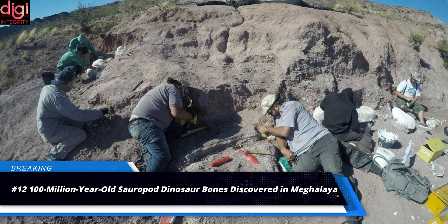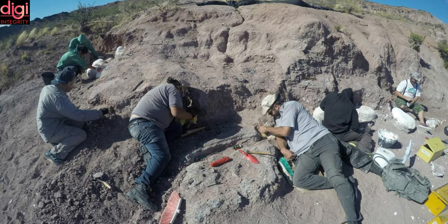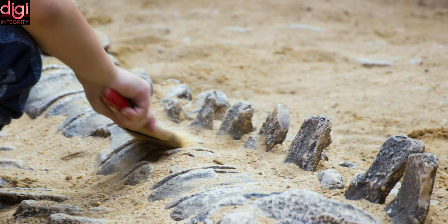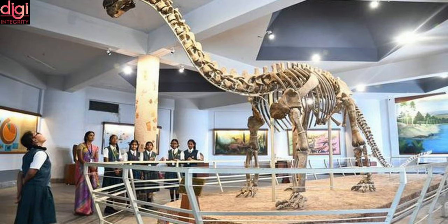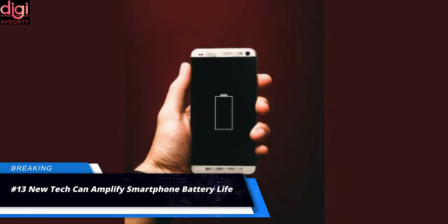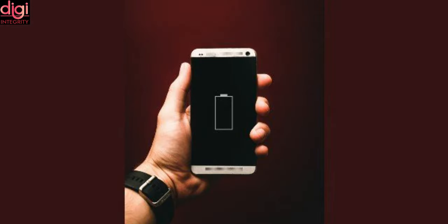Researchers have identified fossil-bone fragments of sauropod dinosaurs dating back to about 100 million years from an area around the West Khasi Hills district in Meghalaya. The GSI researchers noted that this is the first record of sauropods or probable dinosaurian origin discovered in the region. Sauropods have very long necks, long tails, small heads relative to the rest of their body, and four thick, pillar-like legs. They are notable for the enormous sizes attained by some species, and the group includes the largest animals to ever have lived on land.